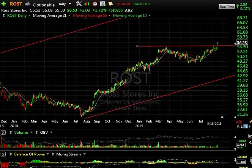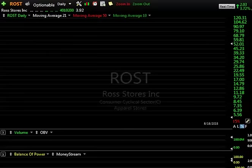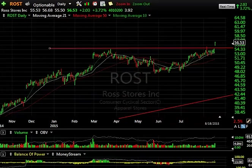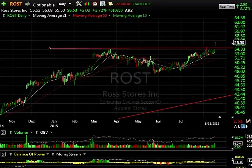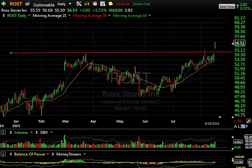Major breakout in ROST as well. Looking at the weekly chart, it's been in a monstrous move since '08-'09, when it was $5 — it's now 10- to 11-fold. Recently, after running up in March to the $54.50 range and then backing off there, it blew through today with a breakaway gap. I think we're going to see the stock extend the move, probably into the $60 range short term.